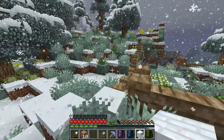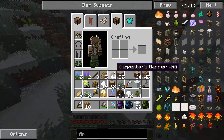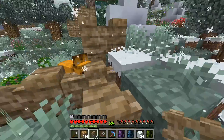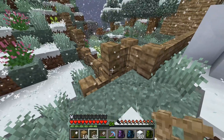All right, today we're going to finish up the snow bricks going around the fox's exhibit - that won't take very long at all. Little fox, I don't want you to escape right here - little friend, there we go.